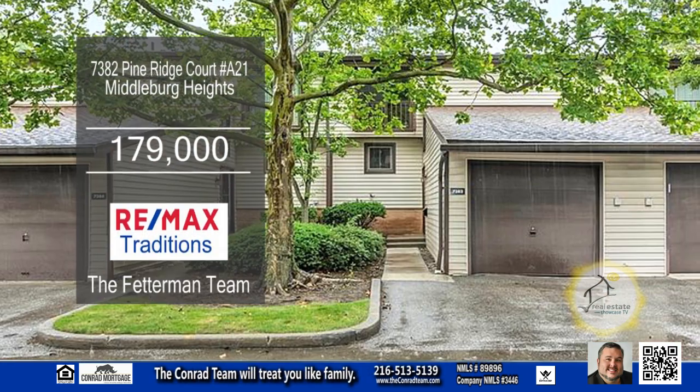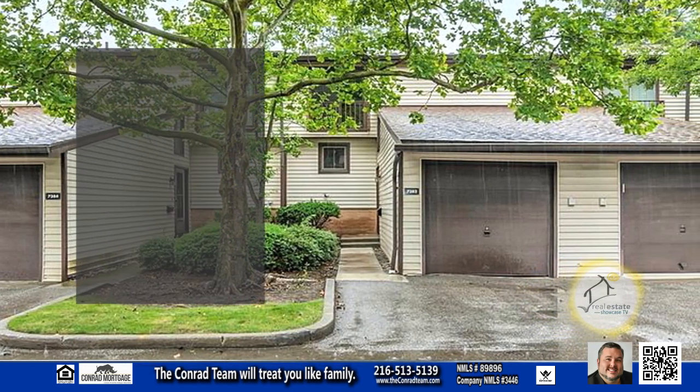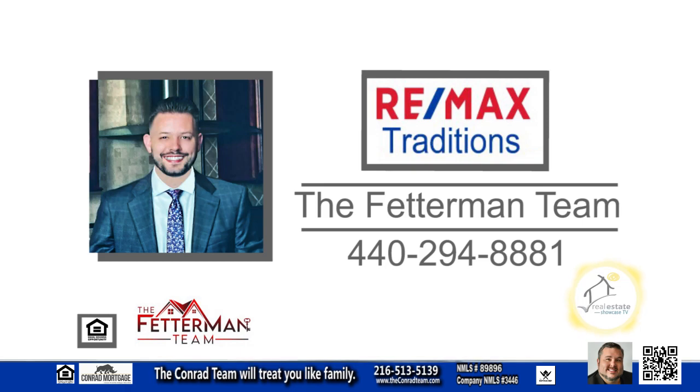This townhome is located in the Pine Hills neighborhood near Pearl and Bagley Road. Contact the Fetterman team for more information.